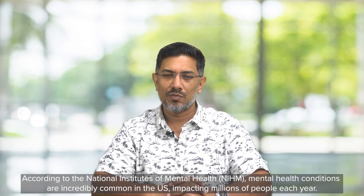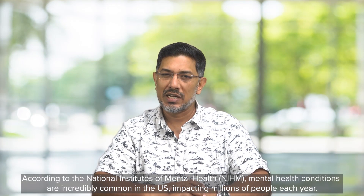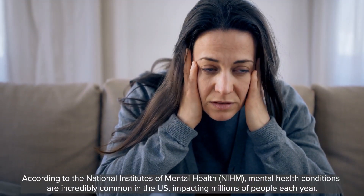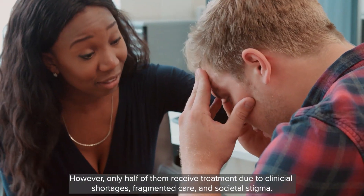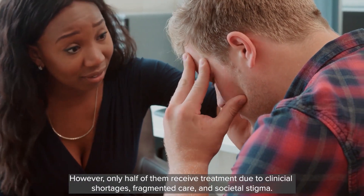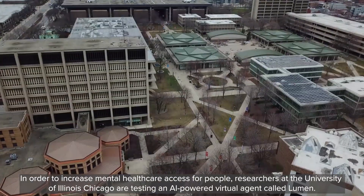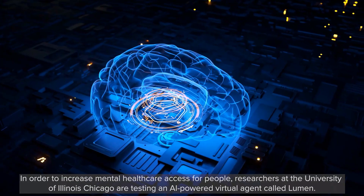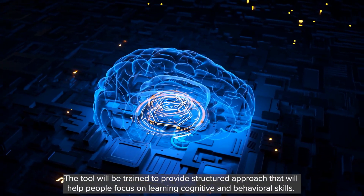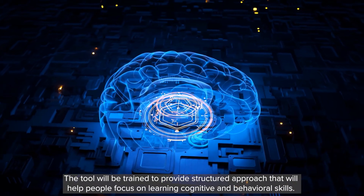According to the National Institute of Mental Health, mental health conditions are incredibly common in the US, impacting millions of people each year. However, only half of them receive treatment due to clinical shortages, fragmented care and societal stigma. To increase mental health care access, researchers at the University of Illinois, Chicago are testing an AI-powered virtual agent called Lumen, which will be trained to provide a structured approach helping people focus on learning cognitive and behavioral skills.